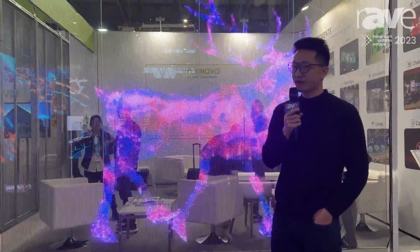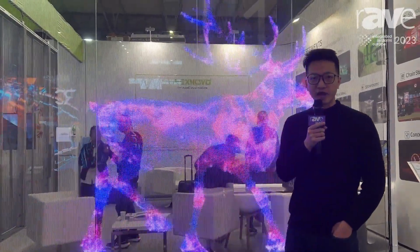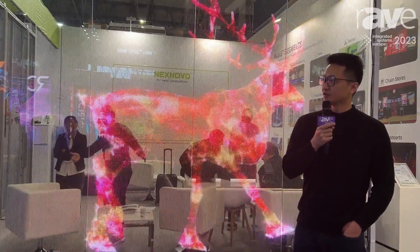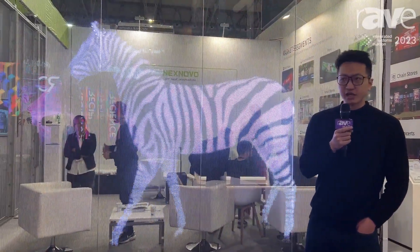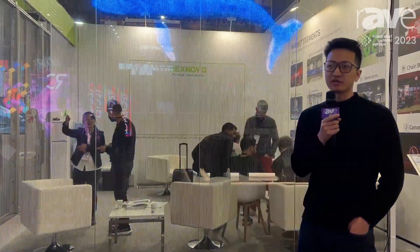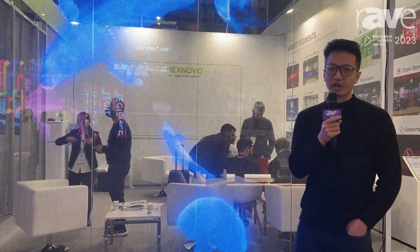We have the finest pitch available now and it can reach 4500 to 5000 nits. We also have a larger pitch, and we are developing an even finer pitch which will be released in Q2 or Q3 this year.